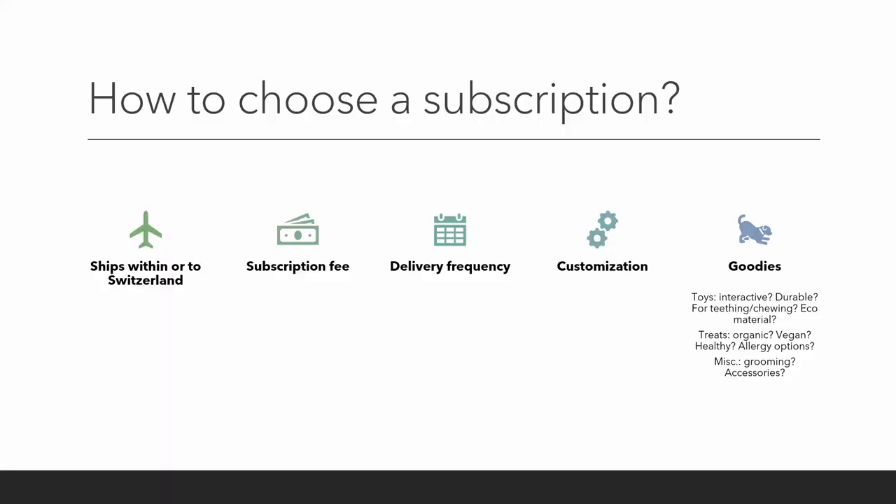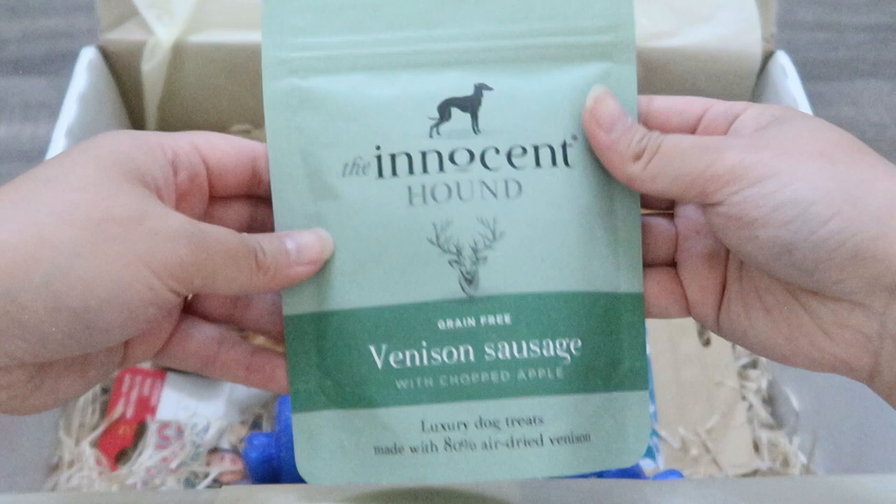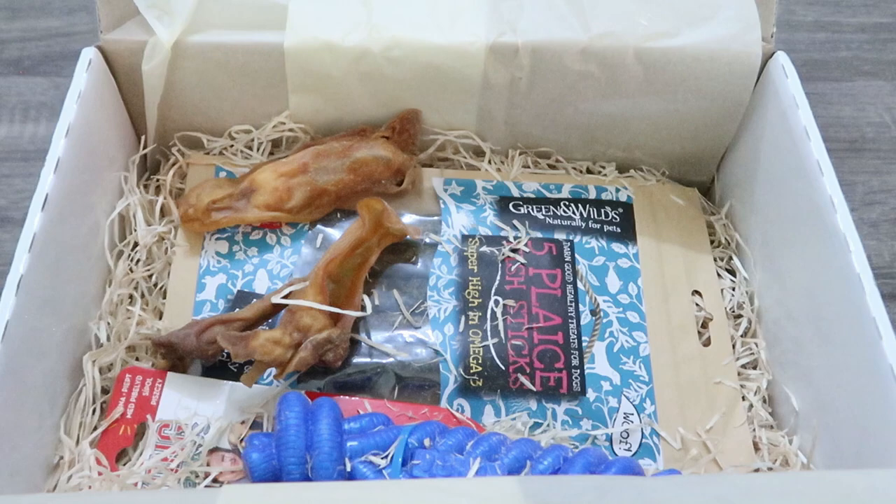Most websites allow you to customize the boxes — it could be treats only, toys only, or a mix. For us we decided on a mix, because it's nice to try new products and toys that we haven't encountered yet or that we can't find in stores in general.